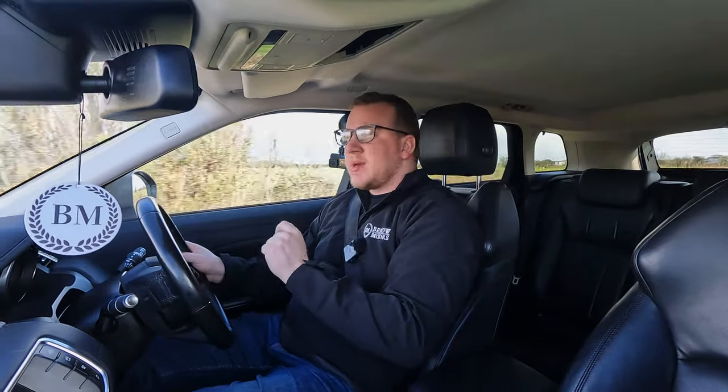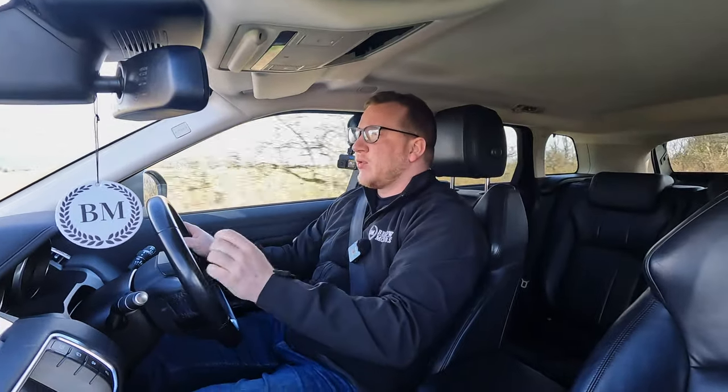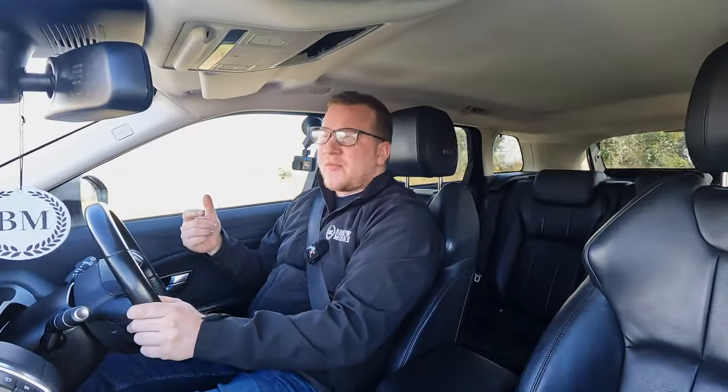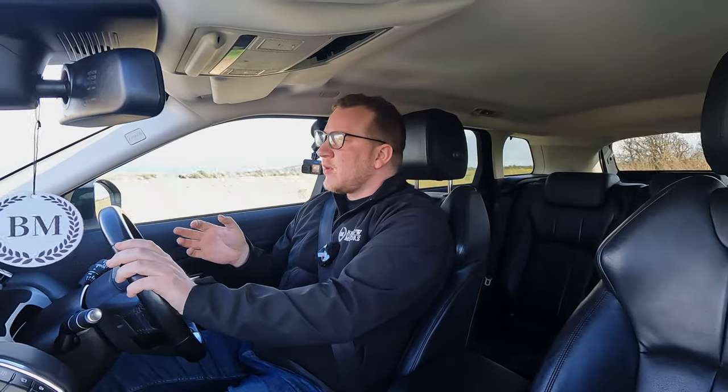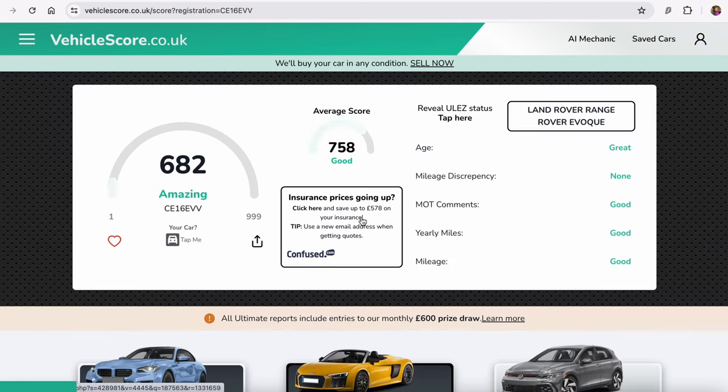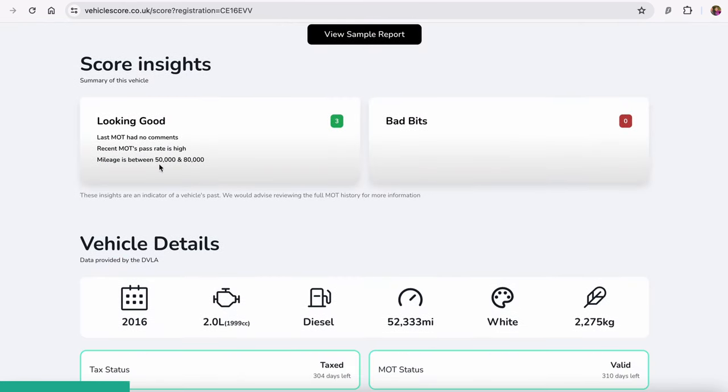I was hoping that would mean quite a good deal for me — hoping it would put a couple of people off and soften the competition enough that I'd get it cheaply. And I think I did get it at a reasonable price. So regarding the potential incorrect mileage, I'm going to do a free vehicle score check, which gives us a score from 1 to 999. 828 — amazing, that's always good to see. Last MOT had no comments, recent MOT pass rate is high, mileage is between 50,000 and 80,000.